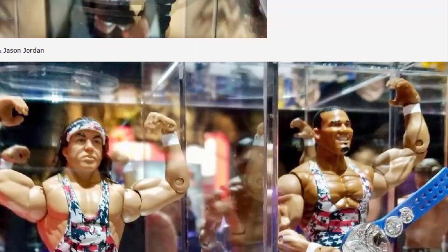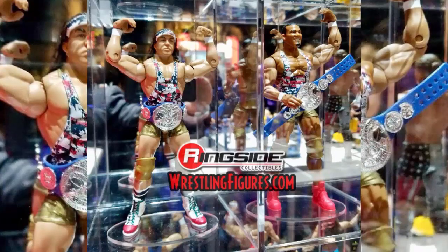Elite 59 also has Chad Gable and Jason Jordan — American Alpha. Of course, American Alpha is long over, but I think these are really cool. I for sure have to get Gable because it's awesome. I never had the chance to get the Walmart Elites being an international collector — store exclusives are tough. They come with the SmackDown Live Tag Team Championships and I think they're a pretty cool tag team to use in pics or videos, so I'm pretty sure I'm picking those up.